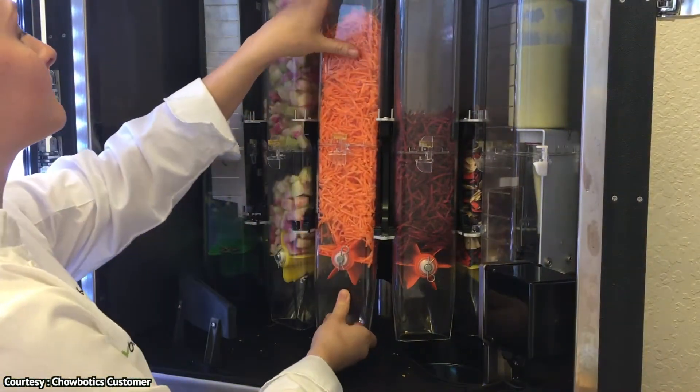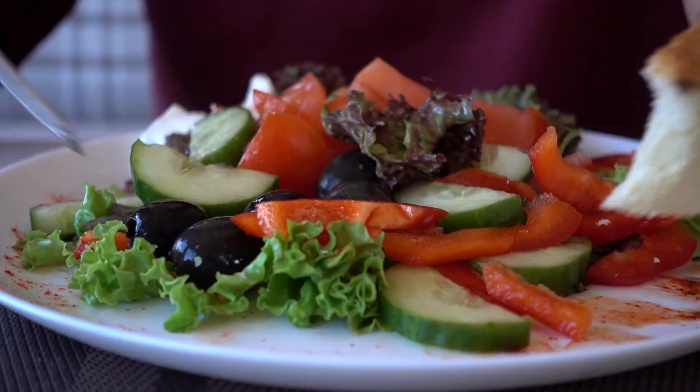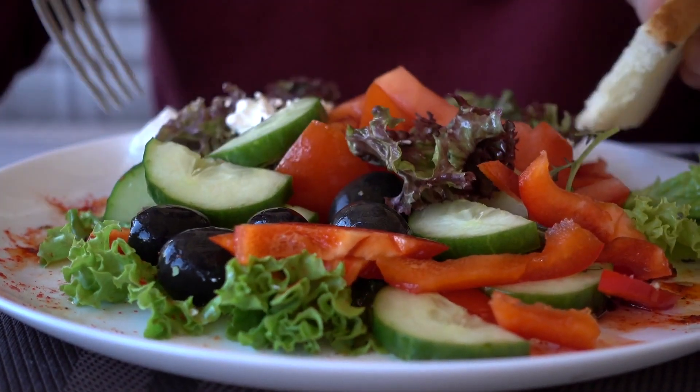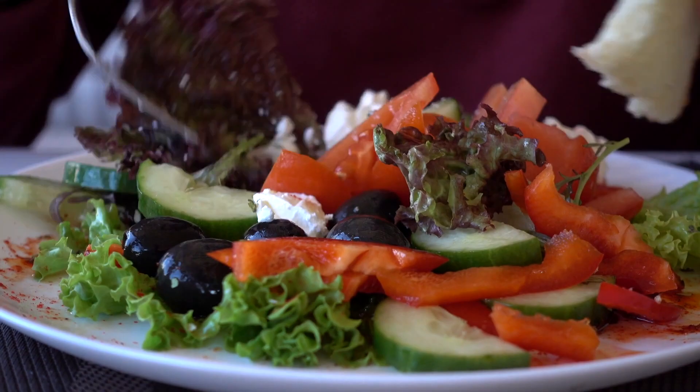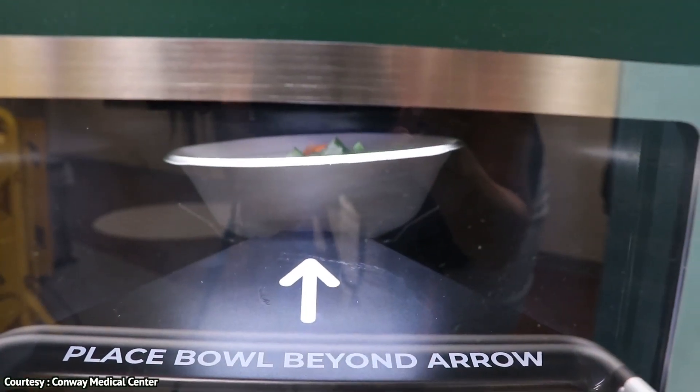Sally 2.0 is rather chunky, weighing 750 pounds, with lockable wheels as well as swivel brake functionality. The ingredient canisters are chilled to exactly 34 degrees Fahrenheit, and placing an order is as easy as tapping an order on Sally's touch screen.